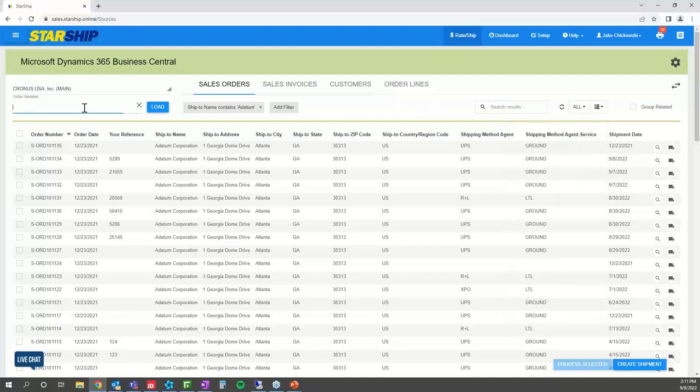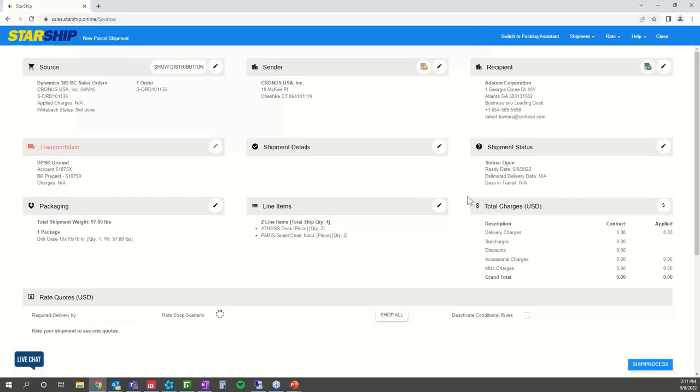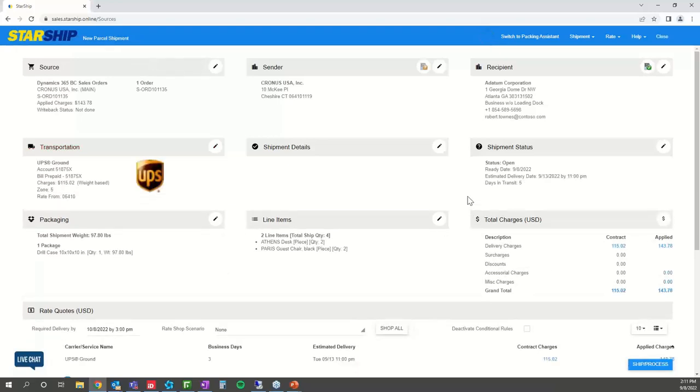To pull an order, all you need to do is key in the order number at the top. You can also scan a barcode to bring up the order, or you can hit the truck icon, which brings up the single view screen of that specific order that came over from Dynamics 365. What you see here is the single screen view of all the information that came over from Dynamics — address information, header information, carrier information, and item information, however you have it configured.